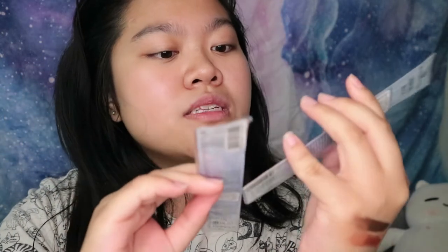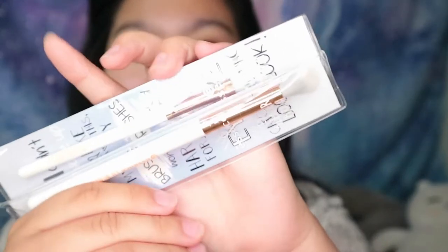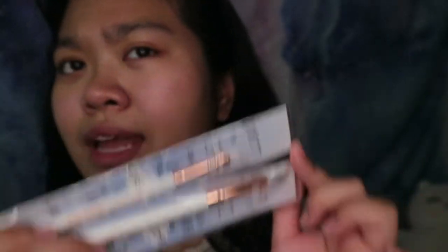I got these two brushes from Essence — a smudging brush and an eye crease blender brush. Like I know there's Essence in Malaysia, but it's kind of hard to get like specific products that you may want, like brushes or their eyebrow tins — I know that's a really popular product of Essence but it's always sold out. So it's really hard to find specific items. I bought these two brushes from Watson's.